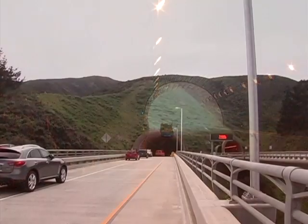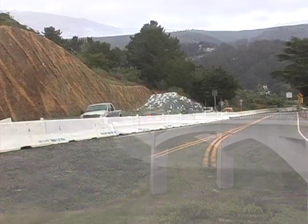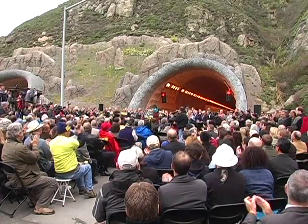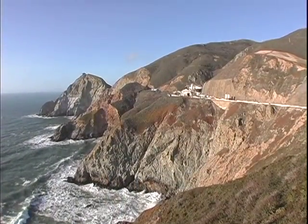Two 1,000-foot bridges at the north end of the tunnel span a valley to connect to the original Highway 1. It takes vision and it is great to be able to actually see the end product of that — so we're very proud today. The Twin Tunnel, now open to motorists, will finally tame the demons of this scenic stretch of Highway 1. In Northern California, Paula Wallace for TunnelTalk.com.